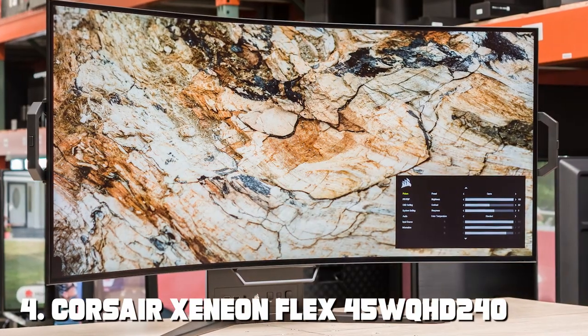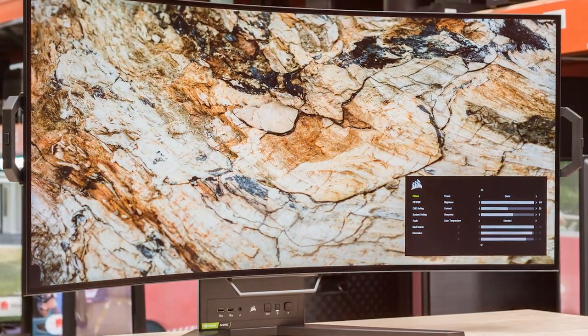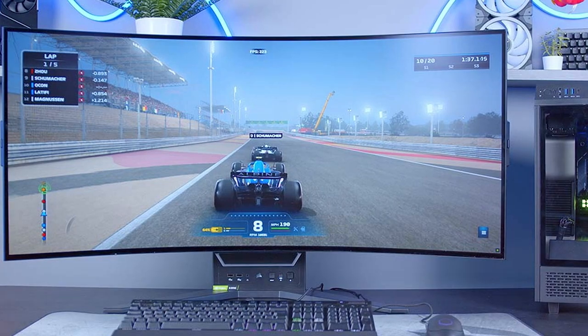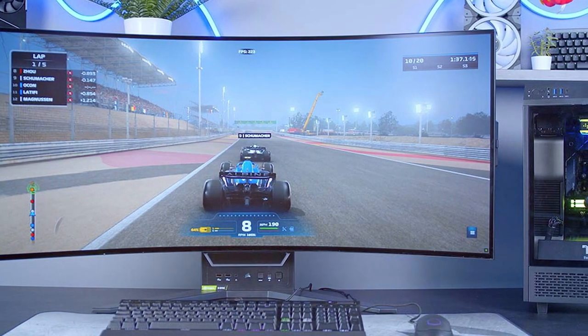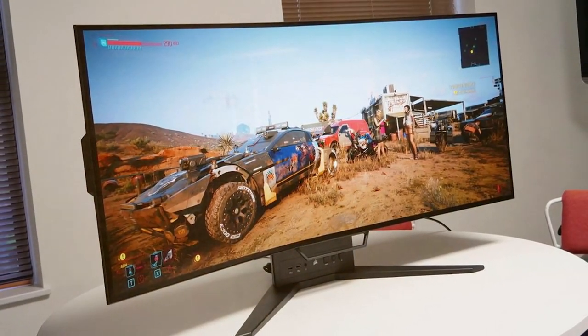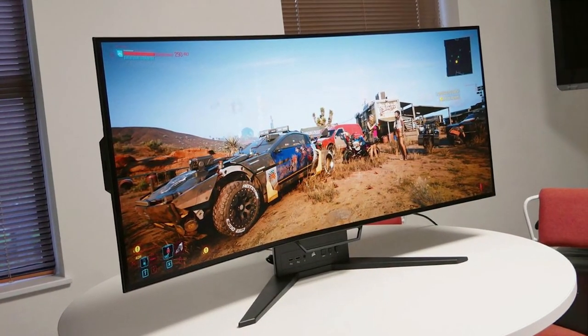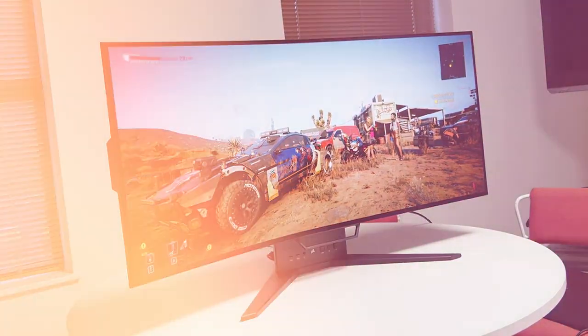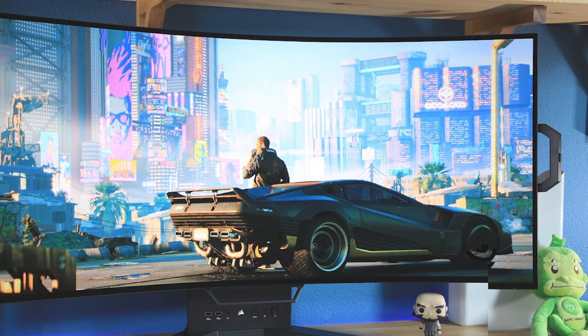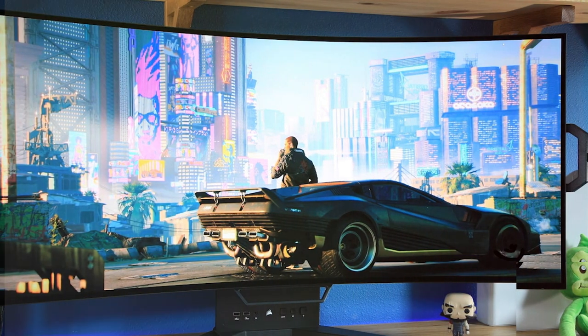Next at number four we have the Corsair Xeneon Flex 45 WQHD 240 gaming monitor. Corsair introduces this stunning 45-inch OLED display designed to take your gaming experience to the next level. With its remarkable WQHD resolution, vibrant OLED technology, and high refresh rate, this monitor offers an unrivaled gaming experience. The OLED panel ensures true blacks and vivid colors with excellent contrast.